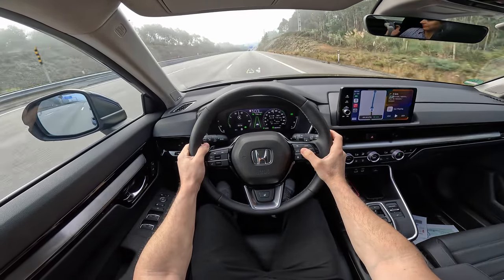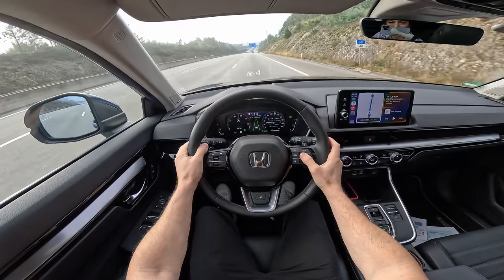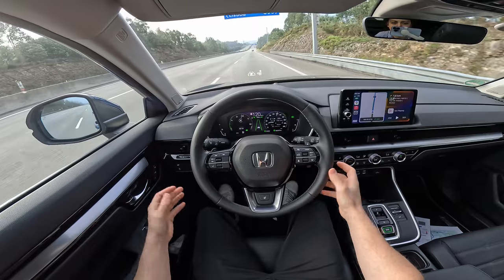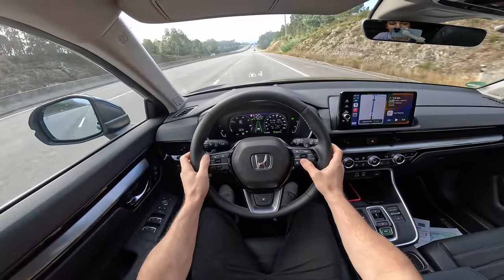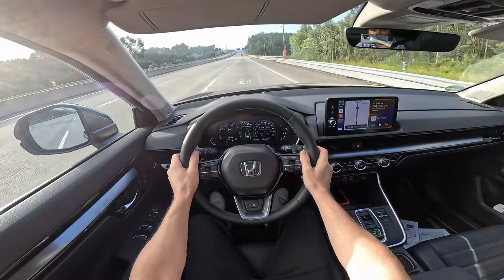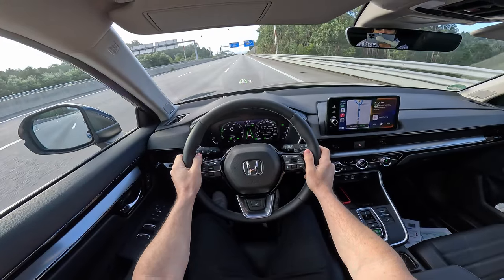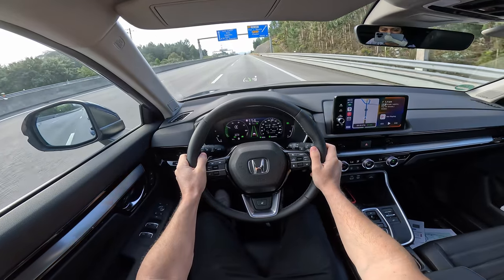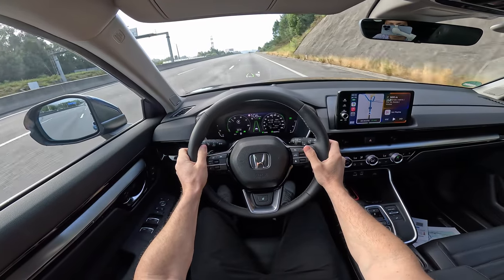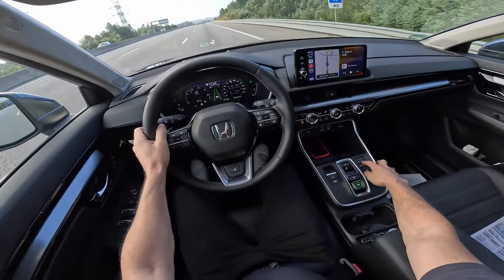At 120 km/h you hear a little bit of wind noise, but that's normal. It's not perfect but it's much, much better. I'd say this is probably the best sound insulation in a Honda I've heard.